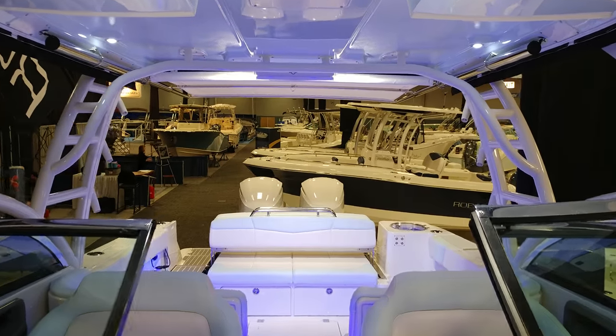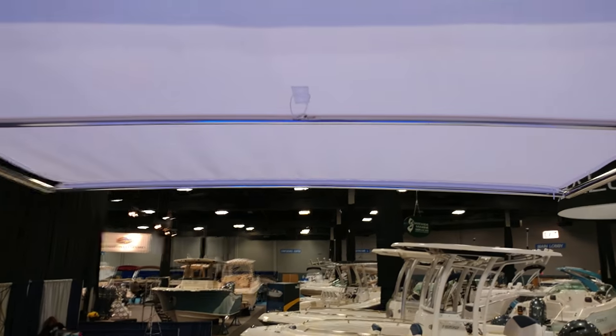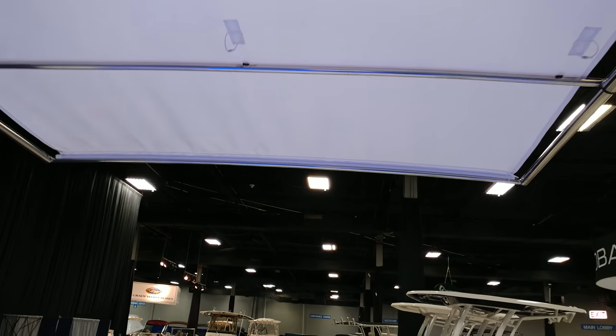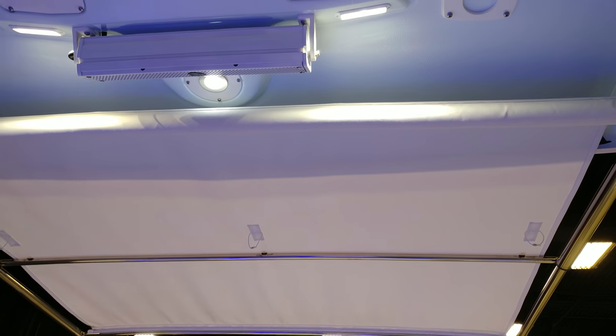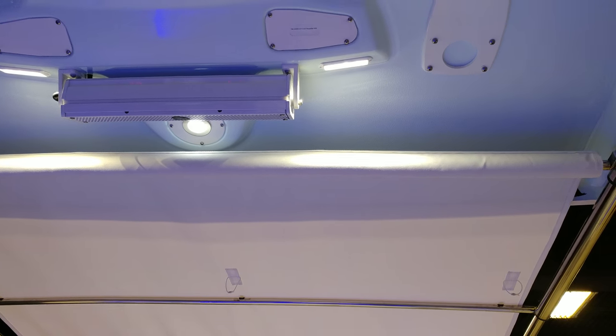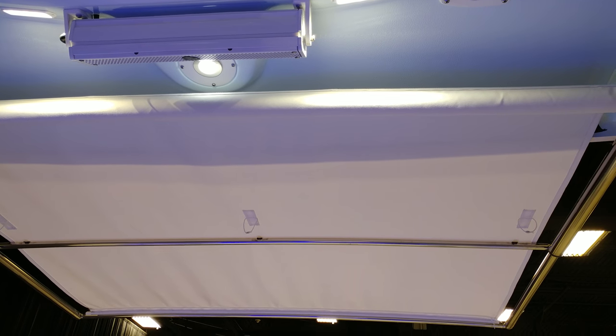One of the features that makes this stand apart is the extendable sunshade. As you can see, it rolls out — and it can roll out even more, protecting your passengers from the sun.